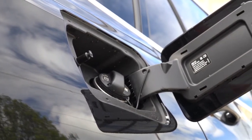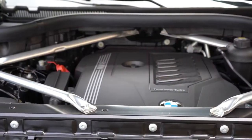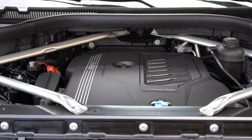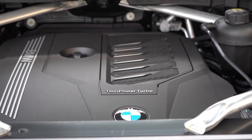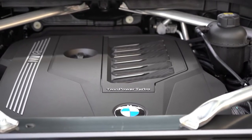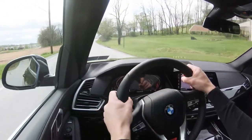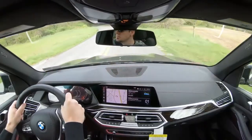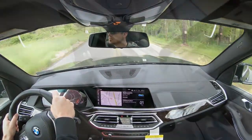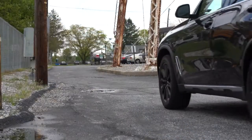The xDrive 50i gets a 4.4-liter TwinPower turbocharged V8 producing 456 horsepower at 5,200 RPM and 479 lb-ft of torque at 1,500 RPM, all-wheel drive only, through an eight-speed automatic with paddle shifters. Zero-to-60 is 4.5 seconds, and MPG comes in at 16 city / 22 highway.